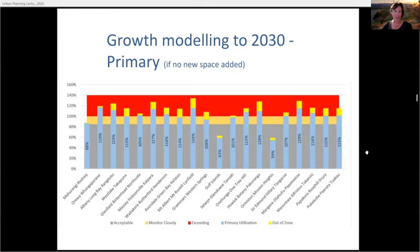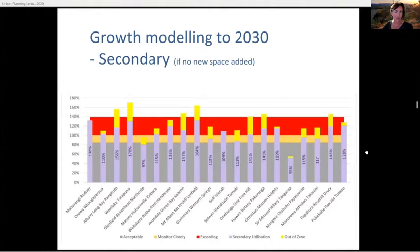Looking at secondary schools, the pattern is a little different. Mount Albert, Howick, Westlake, Rangitoto, and Avondale — each of those catchments has probably two or three secondary schools and a lot of out-of-zone students; you can see the yellow bars are quite high. Until we started looking at Auckland as a whole system, there was an assumption that pushing out-of-zone students back to their home schools would solve the problem. But looking at these, even if you removed all those out-of-zone students, there still isn't enough space.